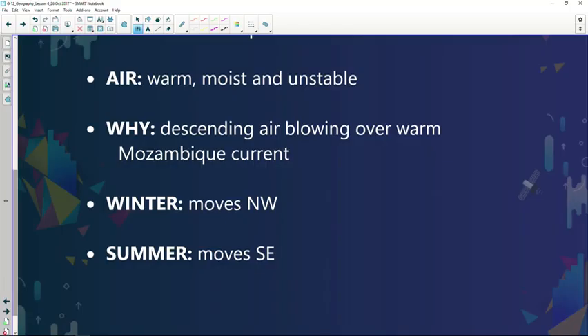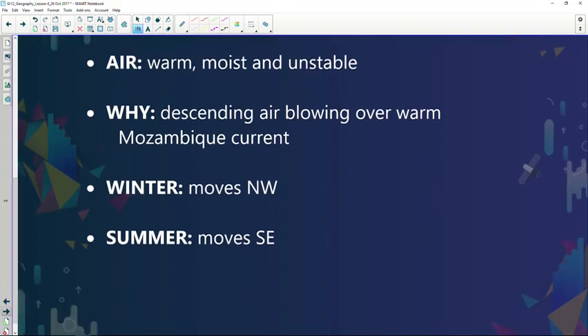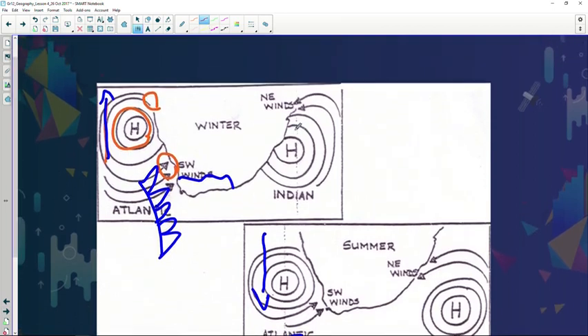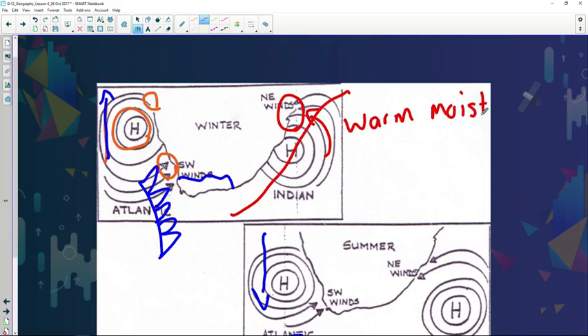Why? Because the air is moving over that warm ocean current. The system also migrates towards the northwest during winter and moves southeast during summer. The onshore flow experienced will be warm and moist conditions because this high pressure system moves over the warm ocean current. The offshore flow will be dry because the air is coming from the interior.